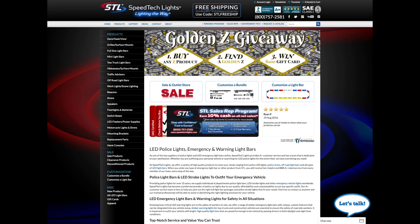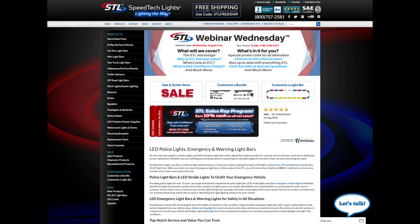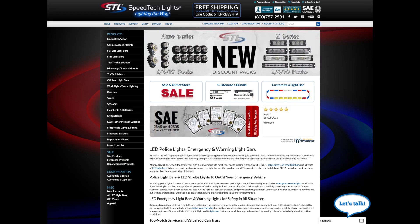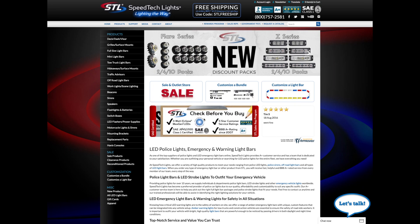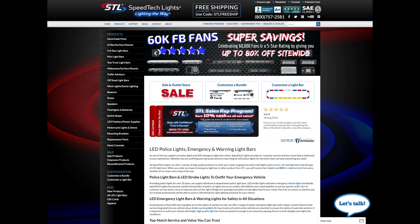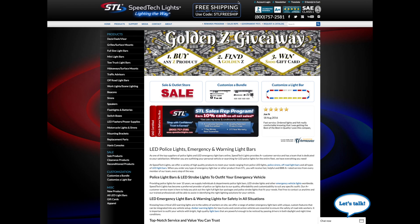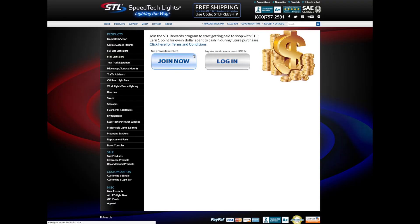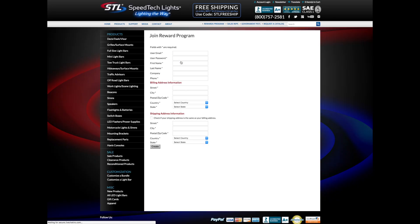So we've got reputation, quality, and technology covered. What else separates SpeedTech Lights from the competition? That's easy — our website. We'll dive deeper into these features in future webinars, but for now here are just a few advantages of shopping at SpeedTech Lights. First, we've got our STL Rewards Program — our way of thanking repeat customers and helping you save money. You can earn one point for every dollar spent that can be cashed in on future purchases. No other company in the industry has anything like it.